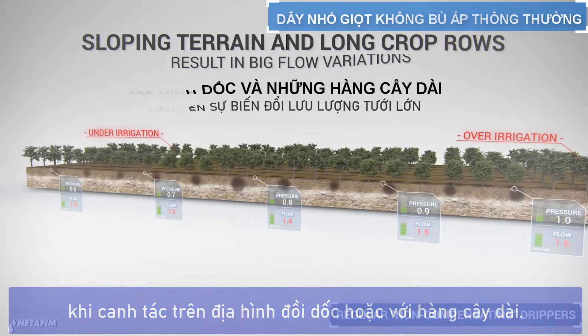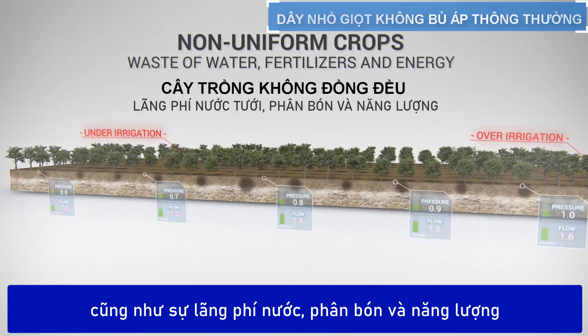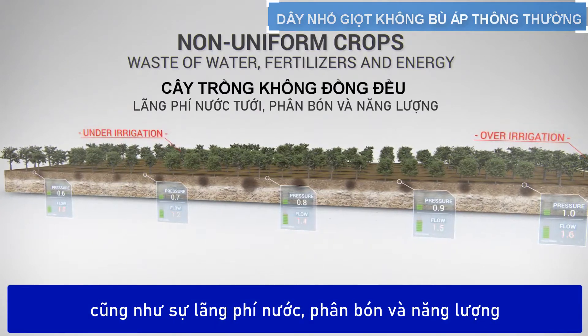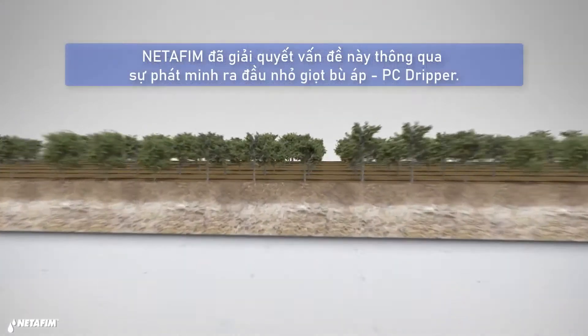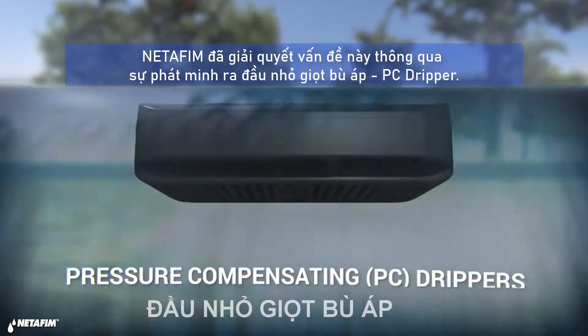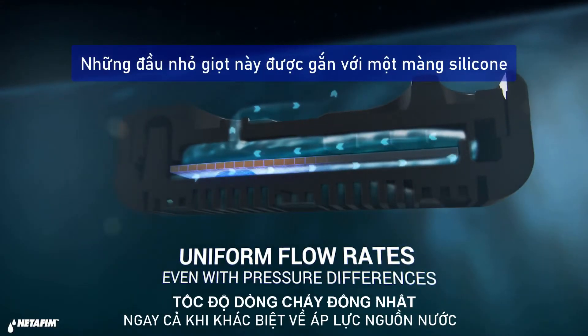These variations are even more dramatic when farming on sloping terrain or with long crop rows. The results can be significant differences in crop uniformity, as well as wastage of water, fertilizers, and energy.